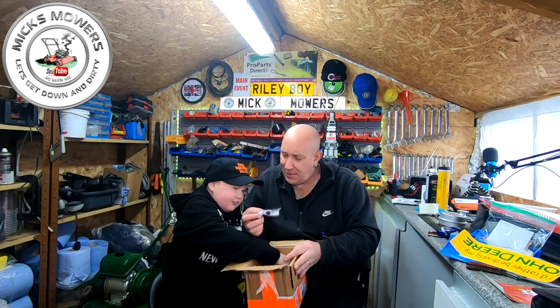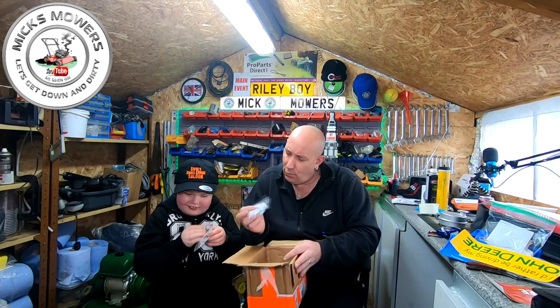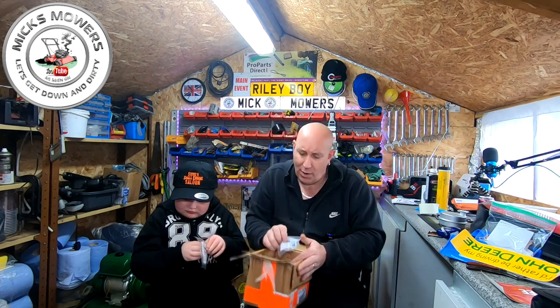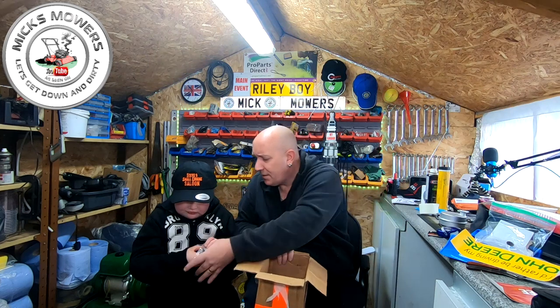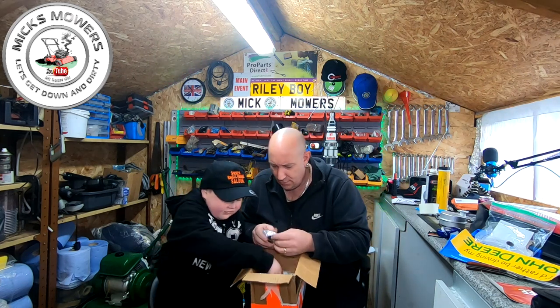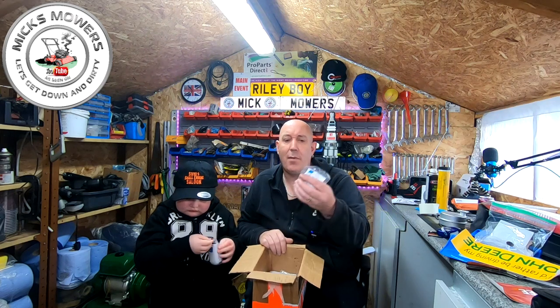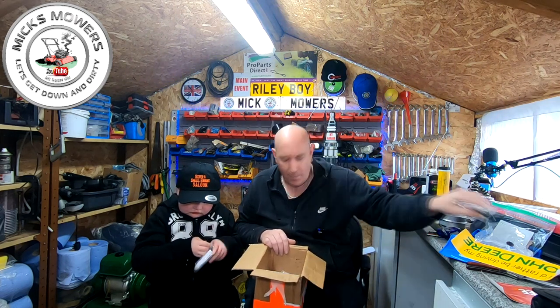We've got a little tiny - what's this one here? A little tiny bulb primer off of a Walbro as well - a little tiny bulb primer. He sent some bits over. And an assembly primer - so this is for a purge prime primer bulb as well.